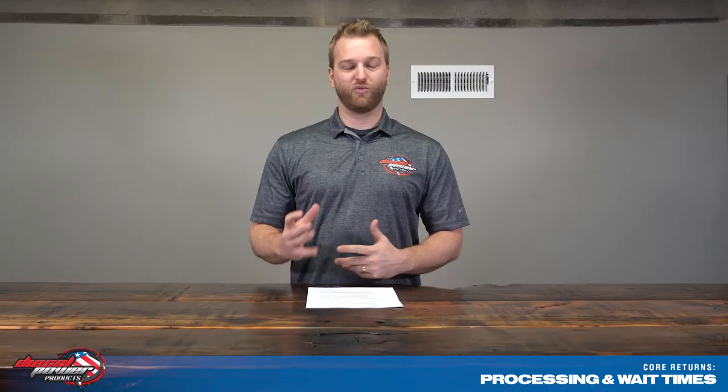Processing and wait times: once you send that tracking number to cores@dieselpowerproducts.com, we can all track it and make sure it arrives on time. Once it shows that it's been delivered to the manufacturer, that starts the two-week wait time. Typically it's about two weeks — sometimes a little bit longer, but those situations are few and far between and we try to get them done as fast as possible. Once the funds are released on our end, it's typically about two to three business days for them to post to your account. If it's been over six months, we will need your credit card number again to issue you a refund.